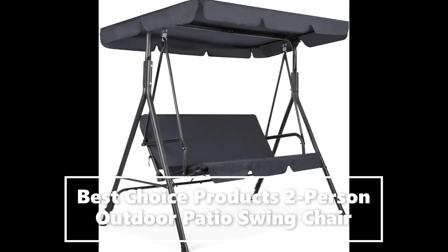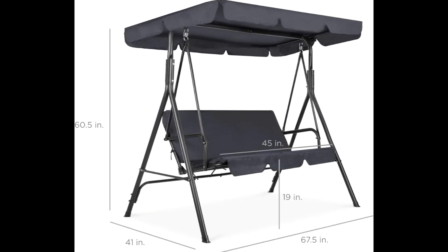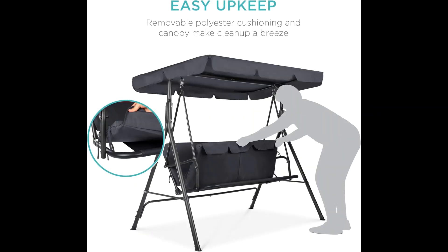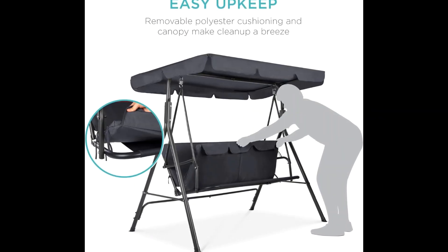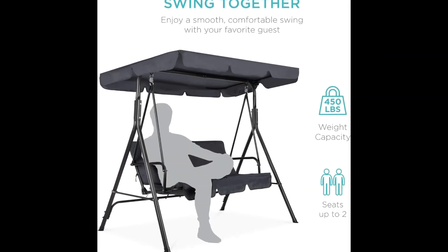Get in the swing of things by adding this convertible swing glider to your yard, patio, or garden. This sturdy canopy swing ably seats up to two, so you can enjoy a smooth, comfortable swing with your favorite guests.